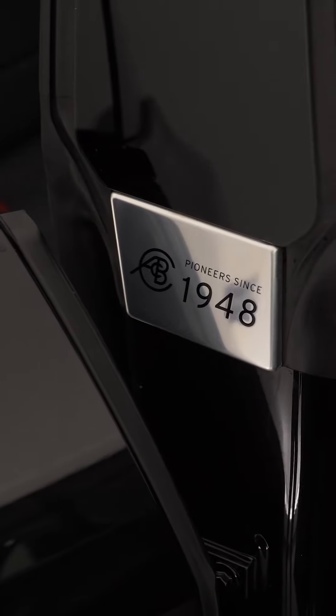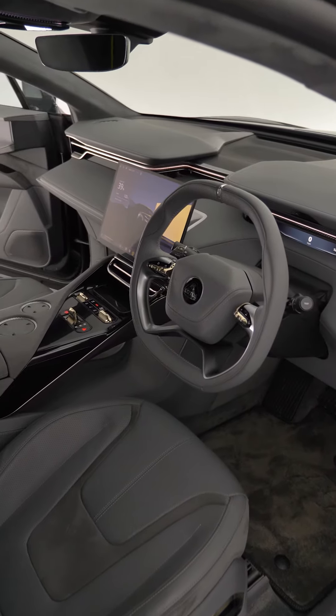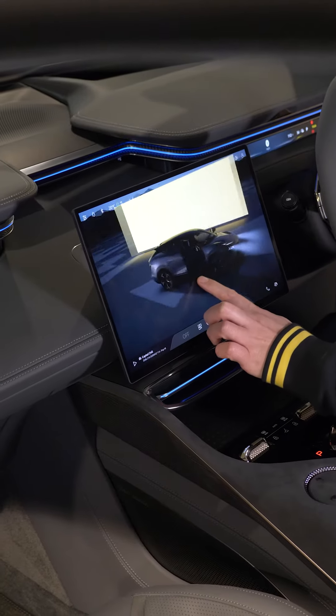Lotus are known for their race car DNA, their handling, their sports cars. They've taken that know-how and applied it to the SUV market and given you a practical SUV that will handle like a Lotus.